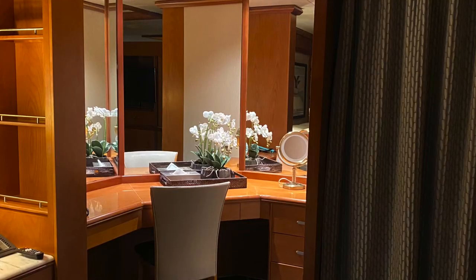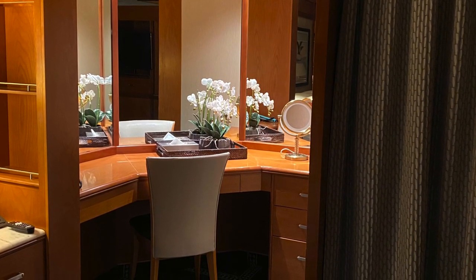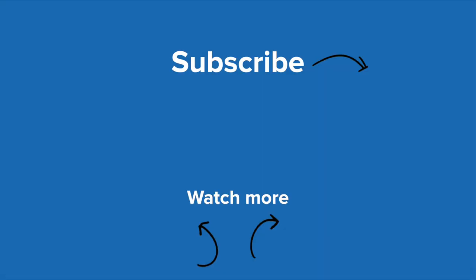Make sure you subscribe to the channel to stay up to date with my next instalment on the P&O Pacific Explorer first cruise vlog. I'll see you next time.